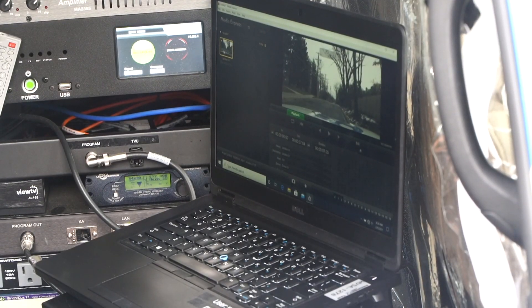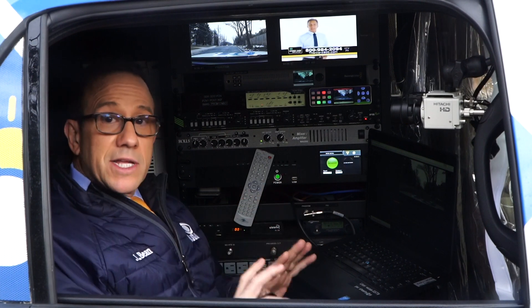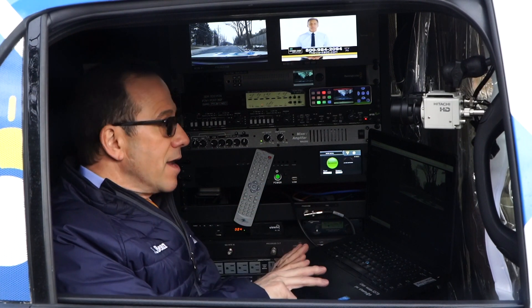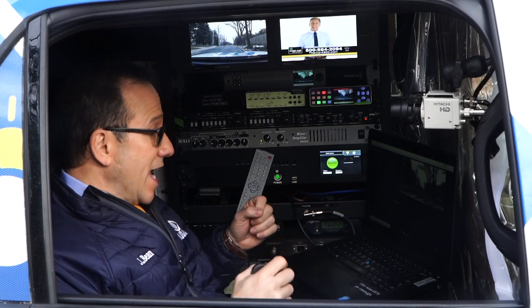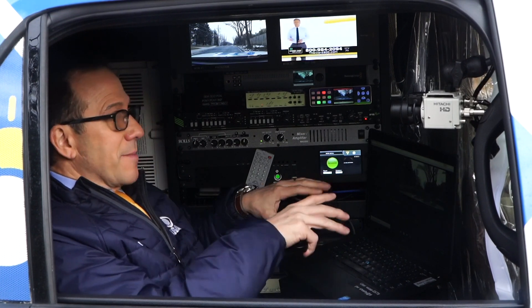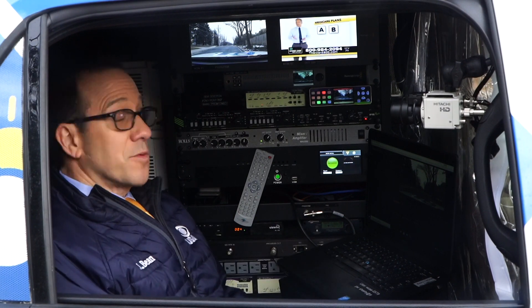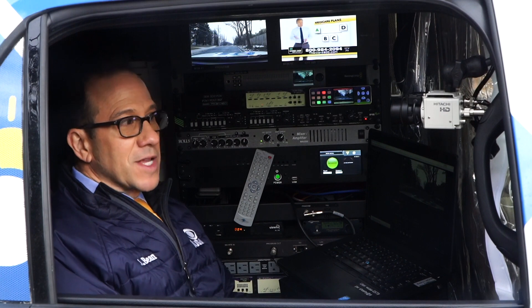You may have noticed this laptop right here. This gives me the ability to get online. Not only can I look up weather data while I'm out here, but I can communicate back with the station. And this is what I can use to post to Twitter, Facebook, Instagram, et cetera, and get all sorts of great videos and shots out to folks who might not be watching us, but still reach them on their smartphones or wherever they're looking at social media.